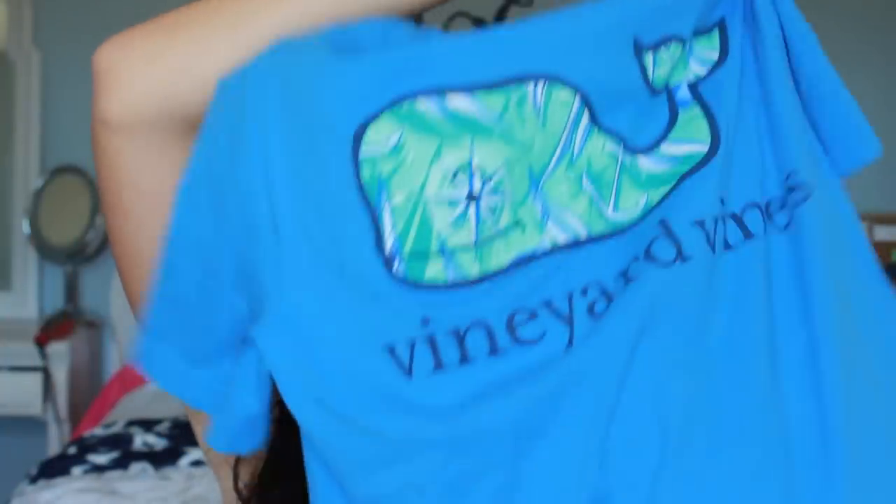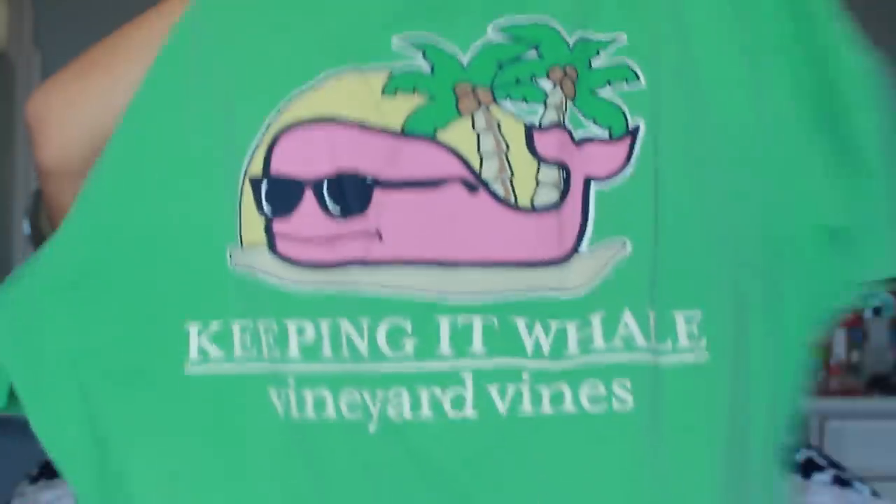The next thing I've been loving are Vineyard Vines graphic tees from the outlet store in Rehoboth Beach, Delaware. They have a pocket on the front and a whale on the back. One of them says 'keepin' it whale love' — it's so cute. I love Vineyard Vines t-shirts because I can wear them with my black and white Norts and it just looks so cute. It's my go-to summer outfit.